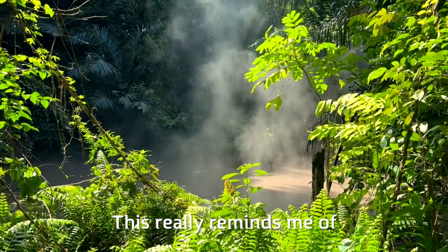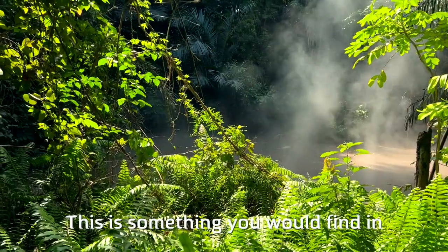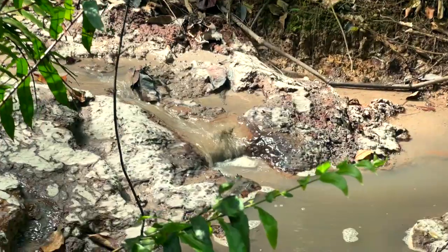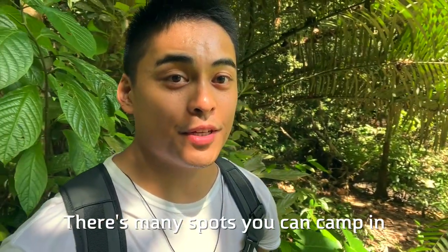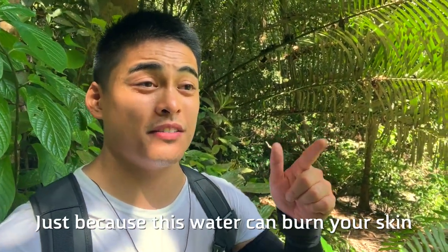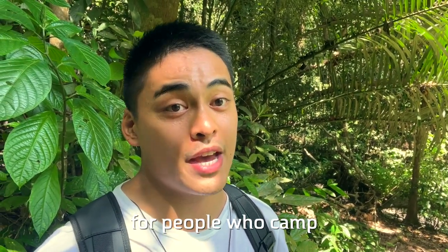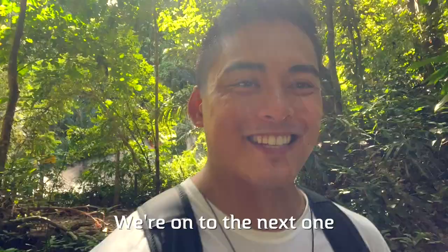This really reminds me of Jurassic Park — it's something you would find in Jurassic Park. There are many spots you can camp in Mt. McKeeling, but this is not one of those spots, because this water can burn your skin and they don't want to risk that for people who camp. Alright, stay with me guys — we're on to the next one.